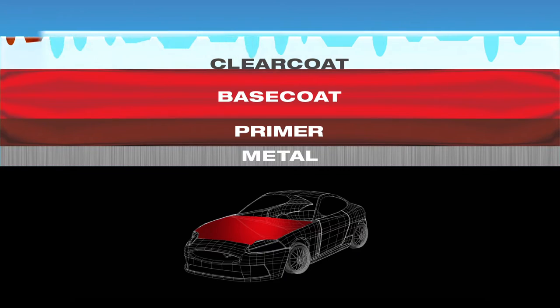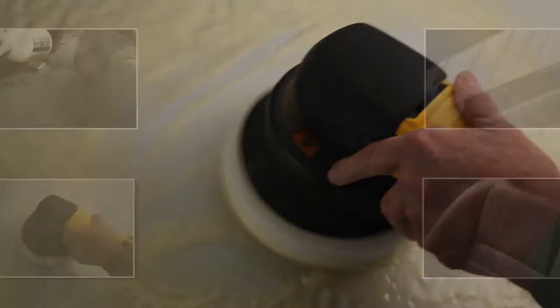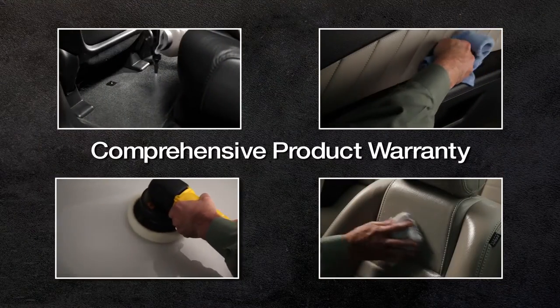You can protect your car with our appearance protection products, applied by factory trained technicians. Backed with the most comprehensive product warranty, we've got you covered.